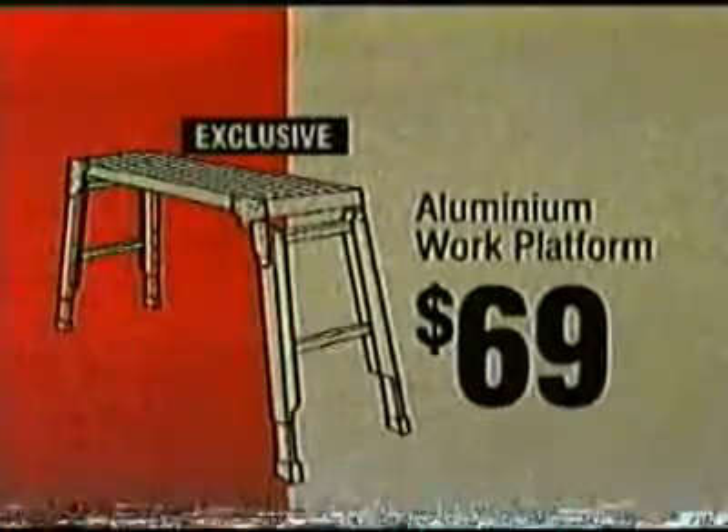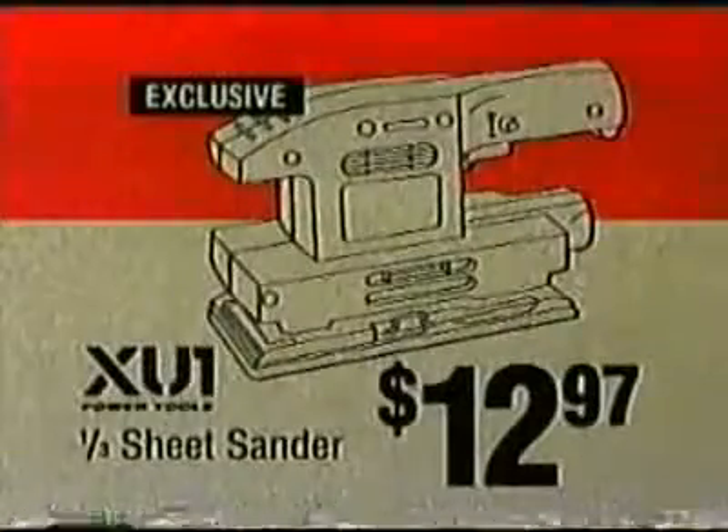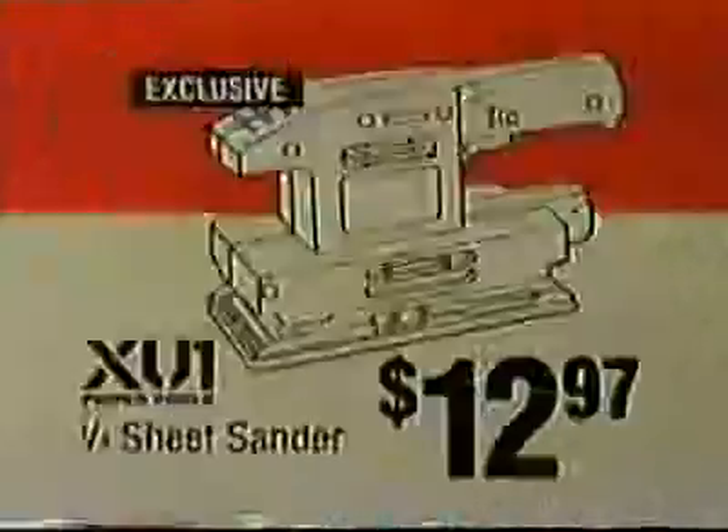Our minimum work platform, $69. One third sheet sander, just $12.97. 50 litre mulch, $6.98.